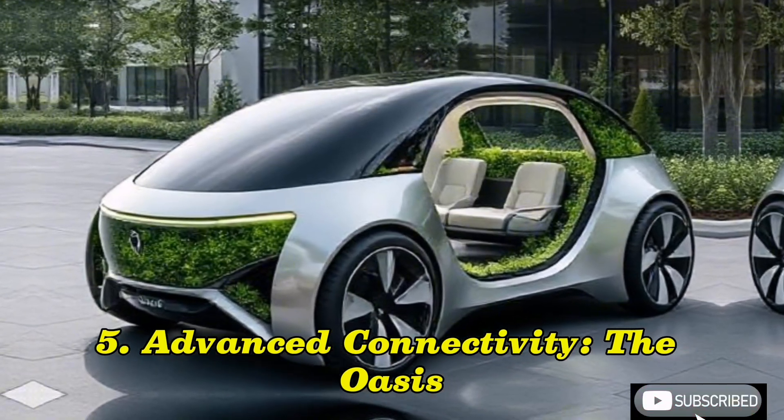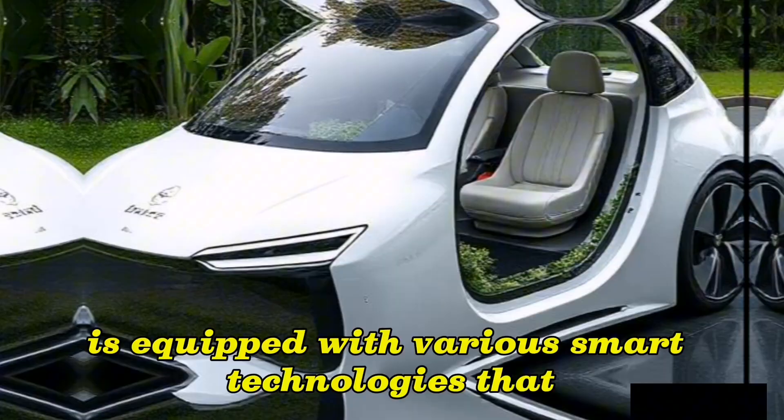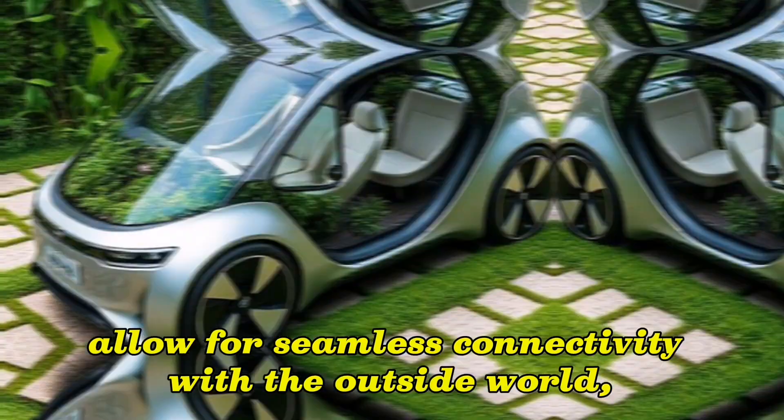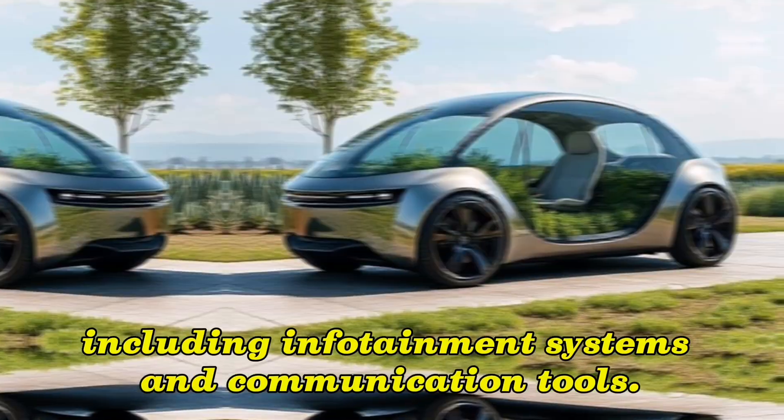5. Advanced Connectivity: The Oasis is equipped with various smart technologies that allow for seamless connectivity with the outside world, including infotainment systems and communication tools.